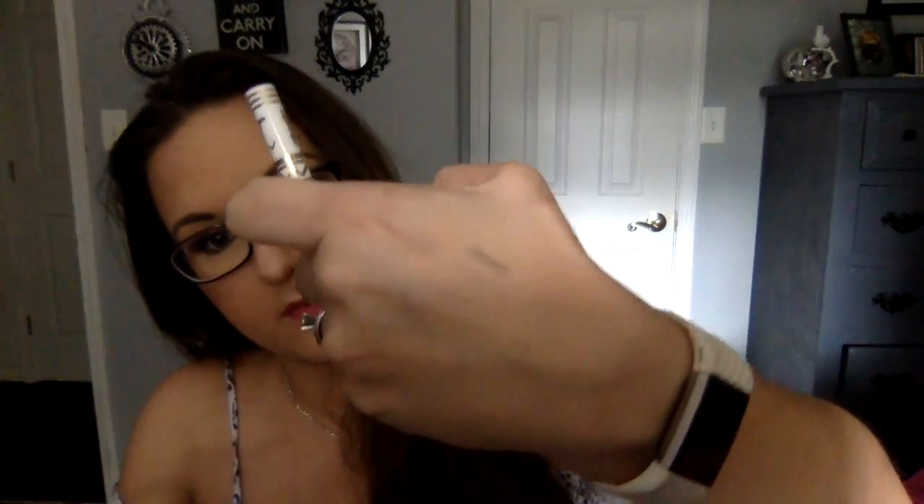Okay, it's a Winky Lux versatile eyebrow pencil. It's an eyebrow pencil — it's light, but it'll shade in the bald spots. My eyebrows are pretty thick so that's fine. That one retails for $12.